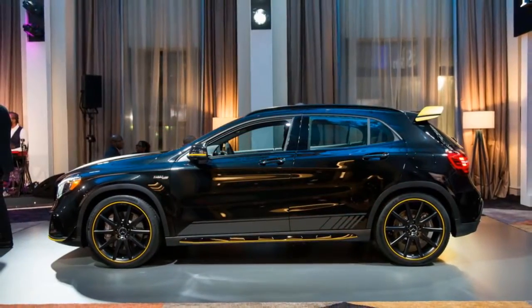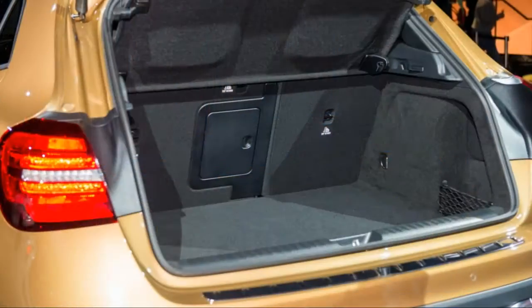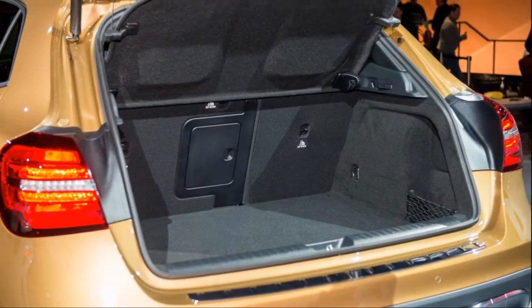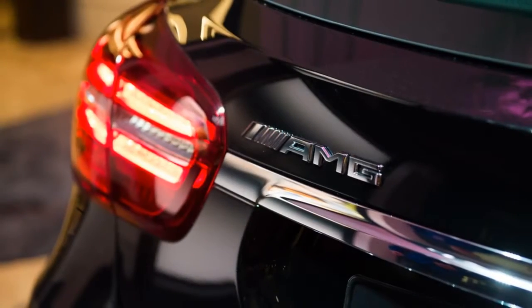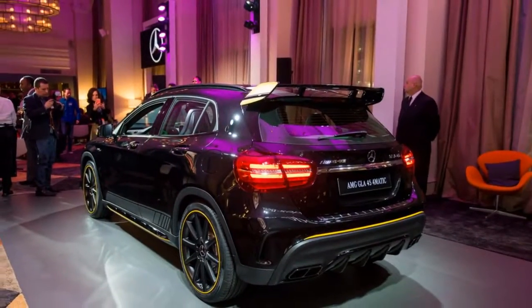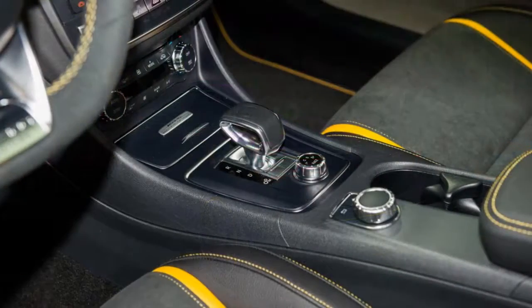Before 2014, if you wanted a compact Mercedes, you had to buy a C-Class — not very small at all. Then came the CLA, and a year later, the Mercedes-Benz GLA Class. At last, Mercedes had its first real small cars in a generation, and its first front-wheel drive cars for American buyers.